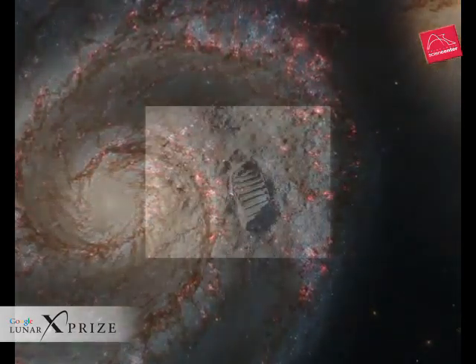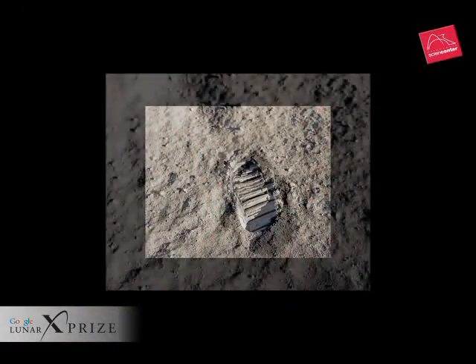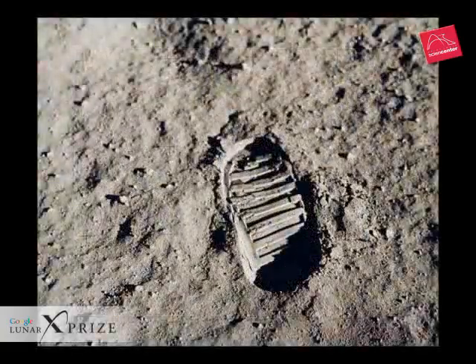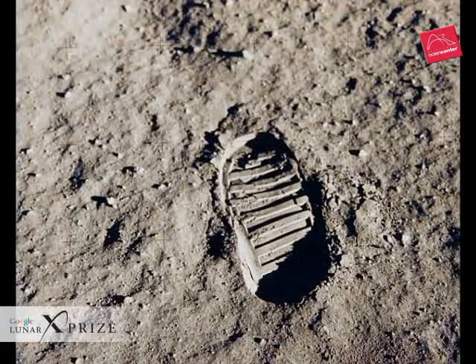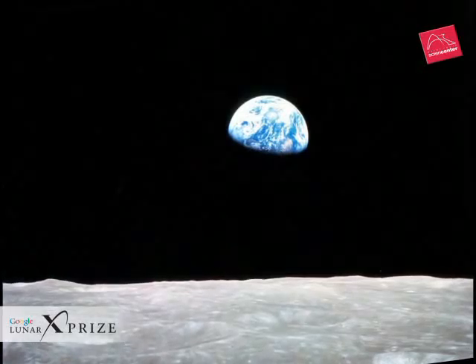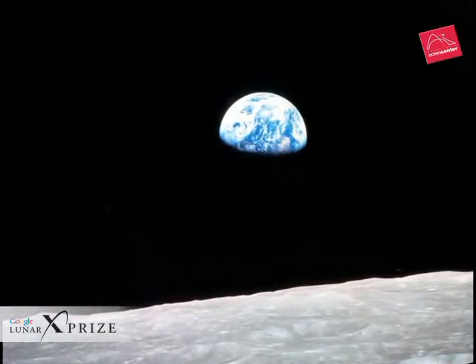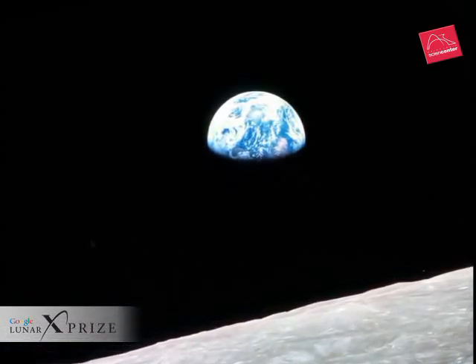The moon, with its low gravity, abundant energy and material resources, and close proximity to the Earth, is the gateway to space. When humans first walked on the moon, they truly set us on a path to the stars. Dr. Kraft Ehricke, one of the original spaceflight pioneers, said: 'If God had wanted humans to fly in space, He would have given us a moon.' Earth's offshore island is the stepping stone we need to explore the universe.